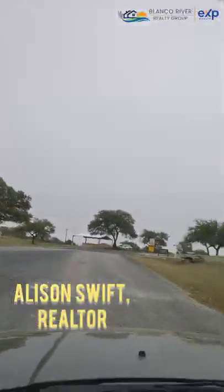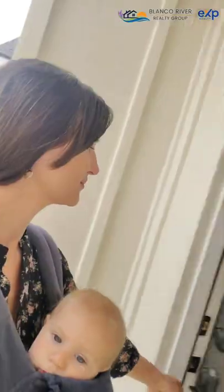Another day in Rockin' J! We're going to do a quick final walk-through here on a new construction home in Rockin' J Ranch right here on the 14th hole on the golf course.